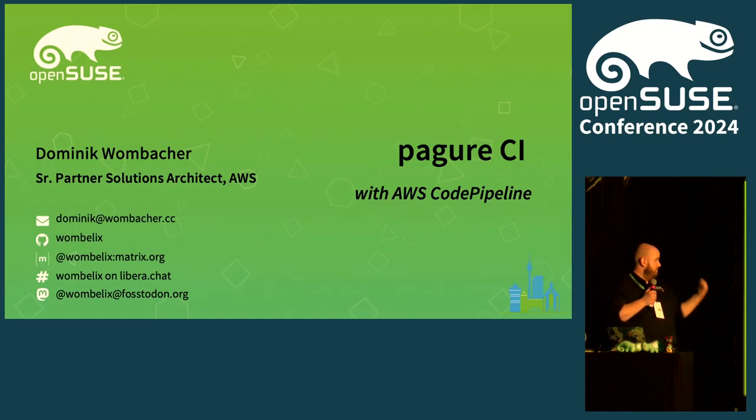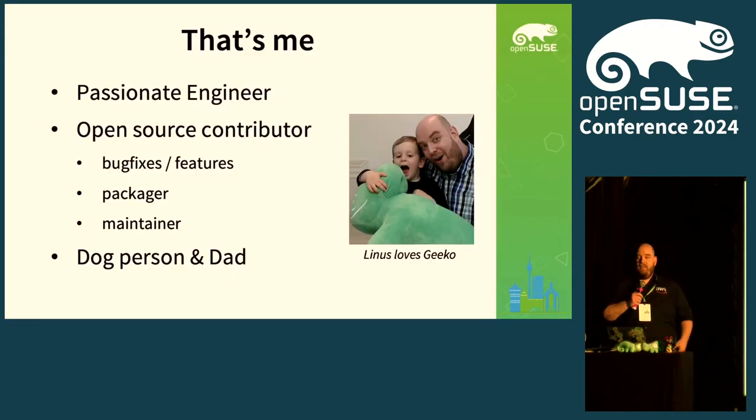If you want to reach out to me, there are a couple of contact details over there. Currently I work as partner solution architect at AWS, but other than that I'm still an engineer — solution architect is more theoretical under normal circumstances, but I have the pleasure to be still pretty hands-on.